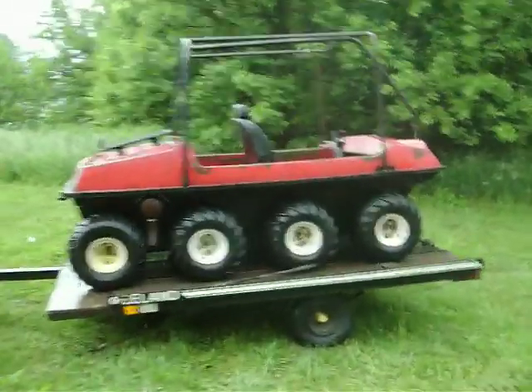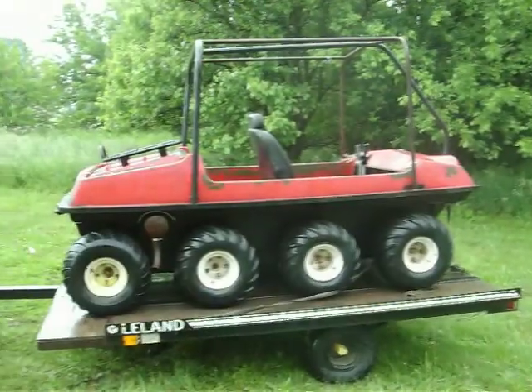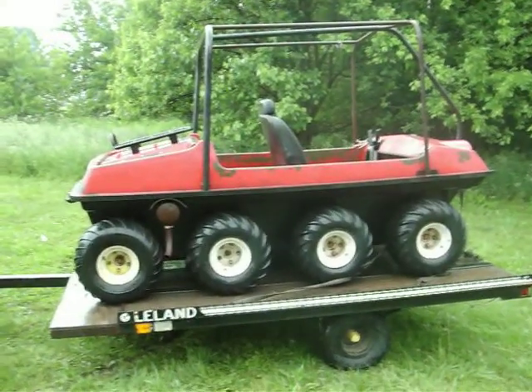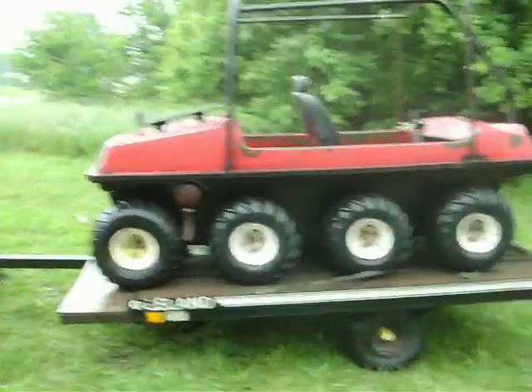Here's the military vehicle I've been trying to get a hold of — finally got it today. I probably got hurt a little bit in the trade, but it's worth it because I got what I wanted.